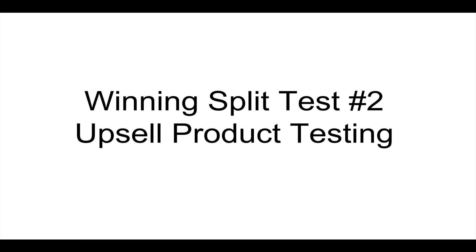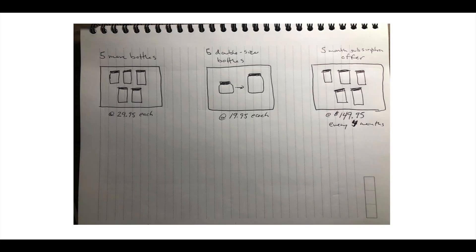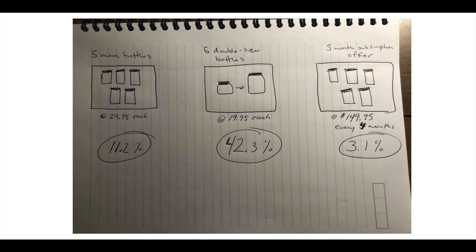Winning split test number two: this one tested the actual product being sold on the first upsell. People had bought a five-bottle supplement, and this was the first upsell they saw. We tested three offers: five more bottles at a discounted price of $29.95 each; a double-sized version of what they just bought at $19.95 each; and a five-month subscription where they'd get five more bottles every four or five months for $149.